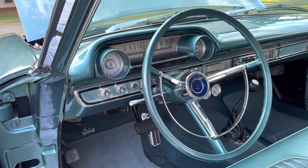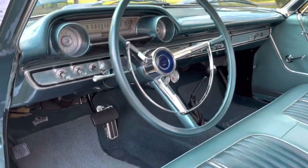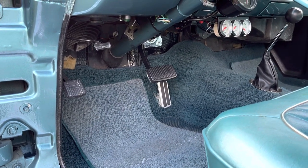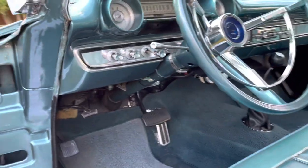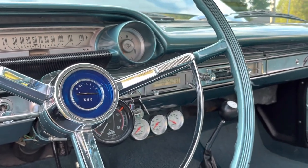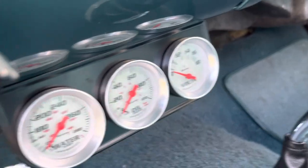It does not have power steering but it does have power brakes, and it does not have air conditioning. The pedal system has also been converted to a low-car cable system and transmission kickdown linkage. The fuel gauge works well. The temperature gauge is not hooked up, but it has auxiliary gauges for water temp, oil pressure, and battery.